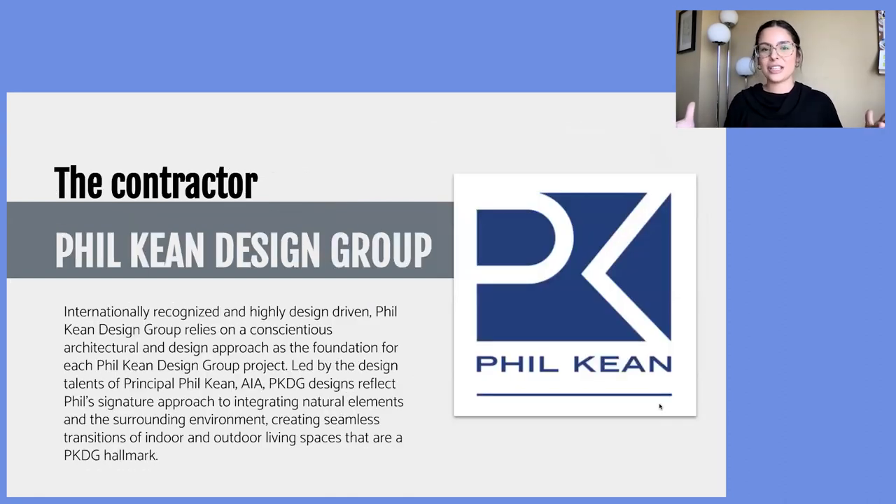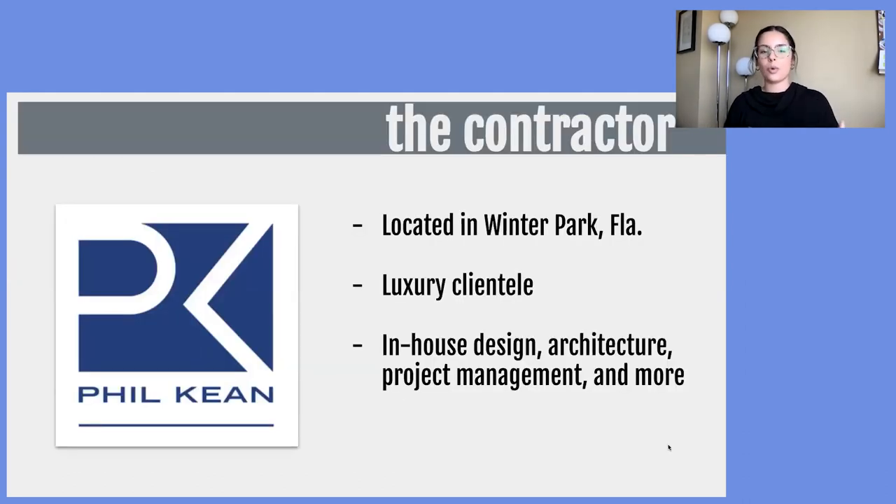Another key player is the contractor, Philkeen Design Group — an internationally recognized and highly design-driven group that relies on a conscientious architectural and design approach as a foundation for each of its projects. Led by the design talents of principal Philkeen, designs reflect his signature approach to integrating natural elements and surrounding environment, creating seamless transitions of indoor and outdoor living spaces. To learn more about Philkeen Design Group and the kind of work they do, Tal and Katie, can you give us a little more background on the typical project and typical client you work with?